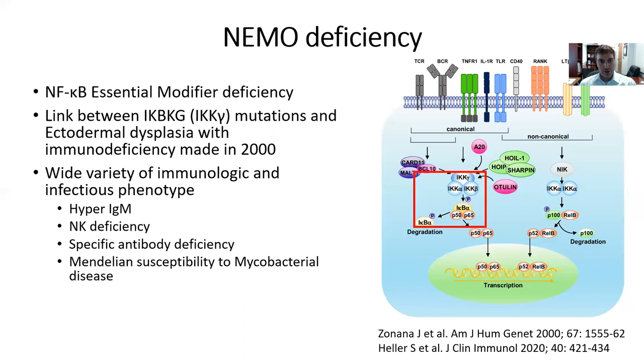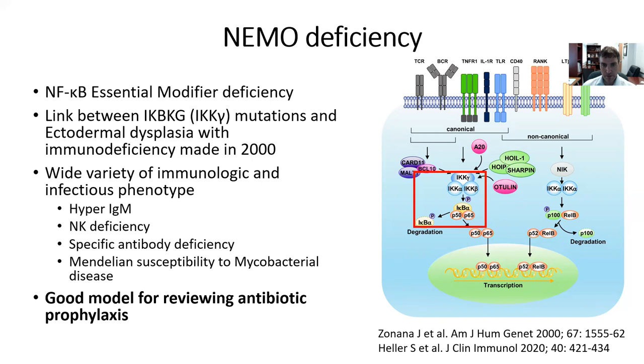NEMO deficiency — NF-κB essential modifier deficiency — has been well-defined since the early 2000s, when a link between ectodermal dysplasia with immune deficiency and mutations in the IKK-gamma subunit was established. NEMO deficiencies have since been associated with a wide variety of immunologic and infectious phenotypes: hyper-IgM, NK deficiencies, specific antibody deficiencies, and Mendelian susceptibility to mycobacterial disease. I use NEMO here not because it's a novel diagnosis, but because it's a really good model for reviewing all the considerations that go into antimicrobial prophylaxis.